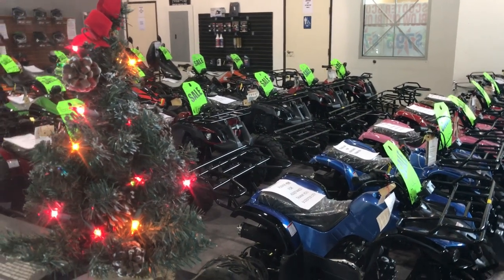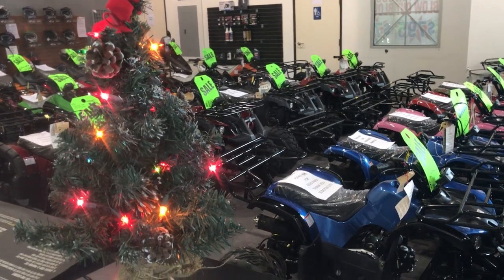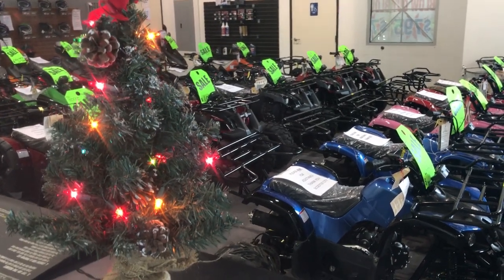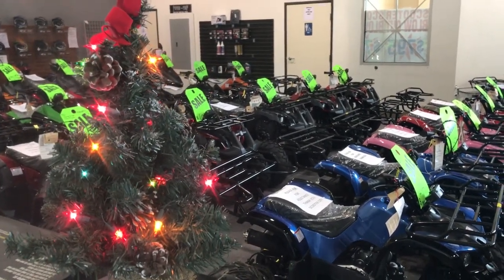All right guys, welcome back again to the channel. I'm going to do a quick walk through the showroom giving you an update of our current inventory. Inventory changes by the day, by the week, so here we go.